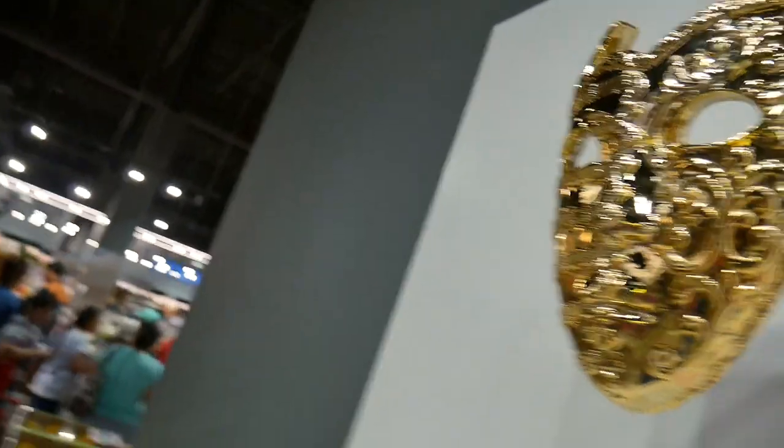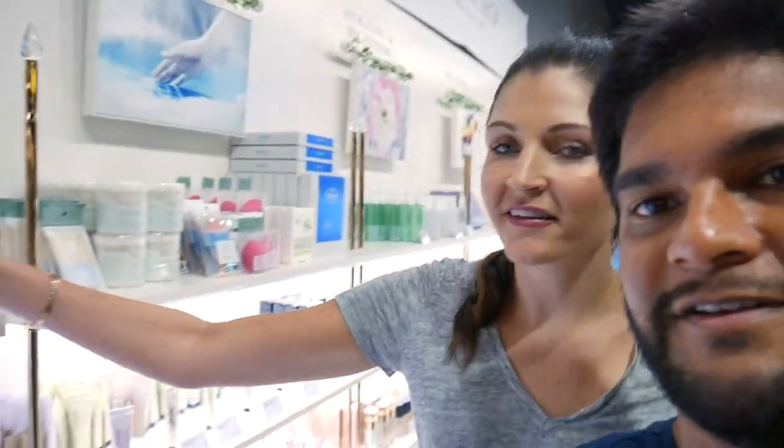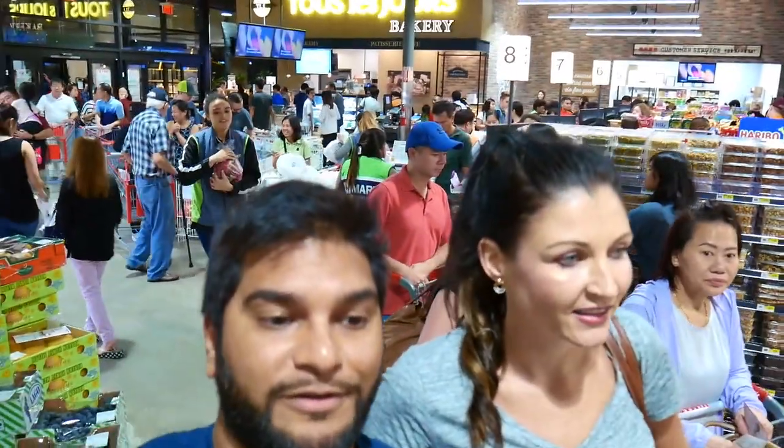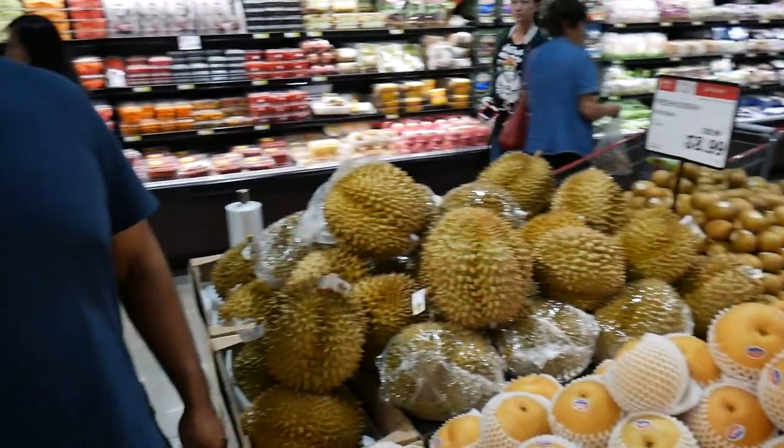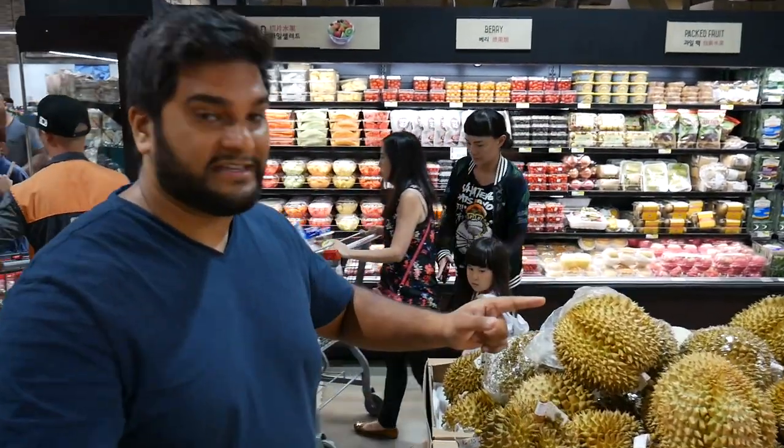So what do you like about the cosmetic area? I don't know, but I want to do something for my face. Let's get you a moisturizing facial mask. It's too crowded here, so we're just following the flow of traffic.